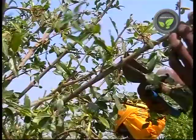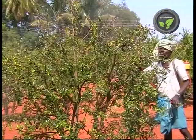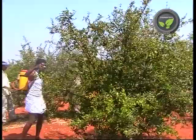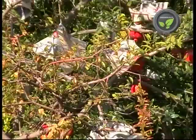Prune the main branches also to facilitate good flowering. This process of thinning will facilitate better air and light penetration, which is necessary for the good health of the plant. Spray a solution of ethereal at 1000 ppm concentration after pruning. This growth retardant hormone facilitates the shedding of all remaining leaves, reducing disease problems and making space for new sprouts and buds. Collect the twigs and leaves on the ground after pruning and destroy by burning.